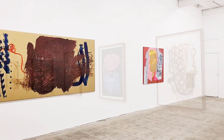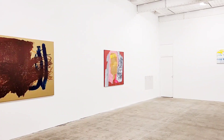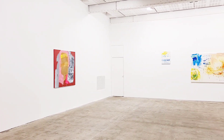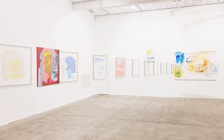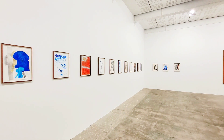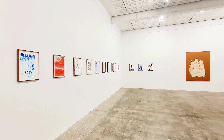Michaela Eichwald's language of abstraction opens up towards a sphere of new perceptions and challenged expectations. It's sometimes vaguely figurative, sometimes reminiscent of expressionism.